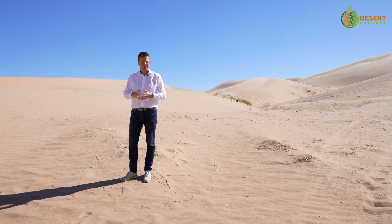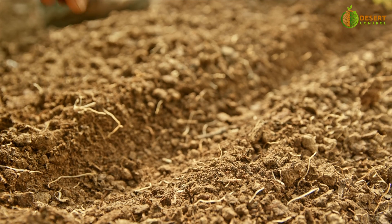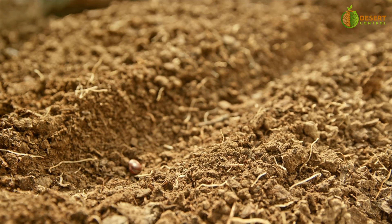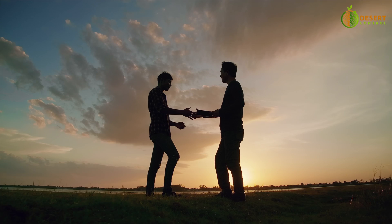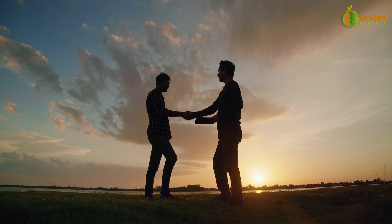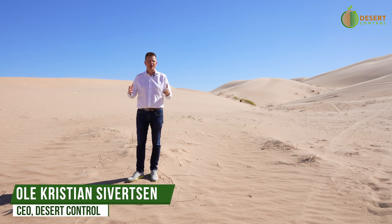This is threatening the productivity and basically the livelihood of many farmers living off agriculture throughout this entire region. We're very excited to be here and look for opportunities to bring hope to the future of desert farming in the United States and across the world.